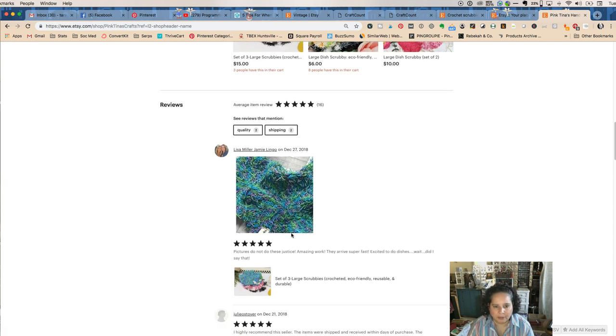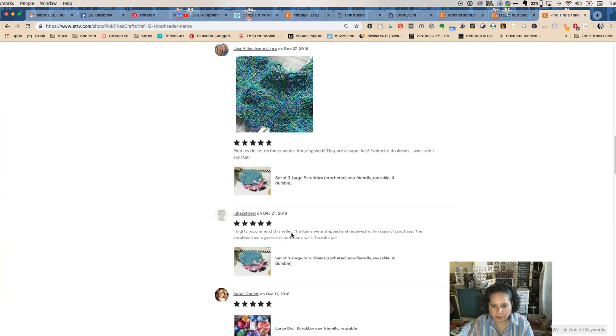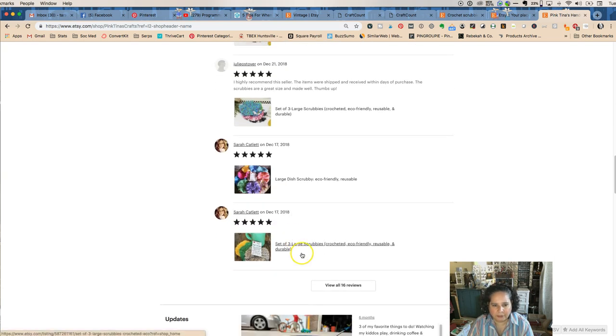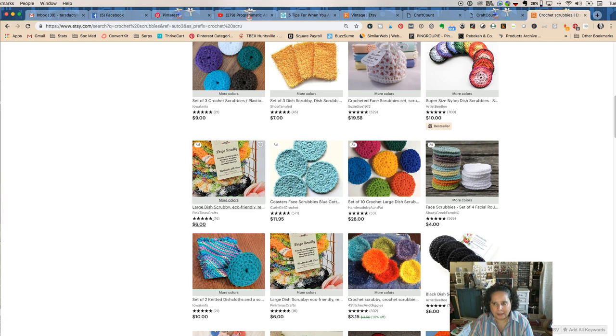Let's see what her reviews say. 'Pictures don't do these justice.' Amazing. They love them. Recommend this seller. Shipped and received fast. Eco-friendly reusable. She has tons of great reviews — she's doing wonderful. So that's how you can do some product research and make sure that what you're making in any of those areas is going to be something that people want to buy.